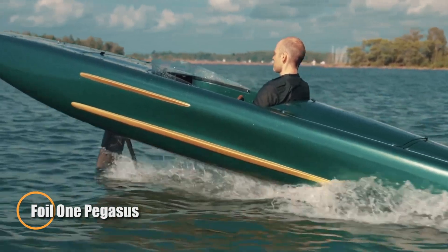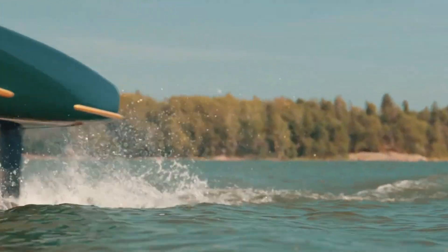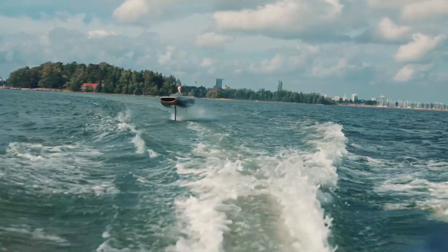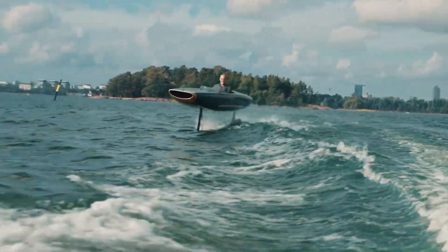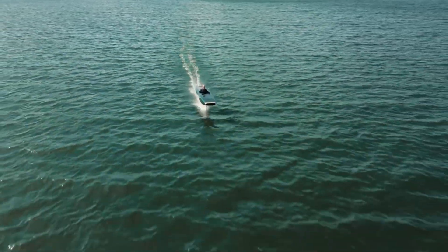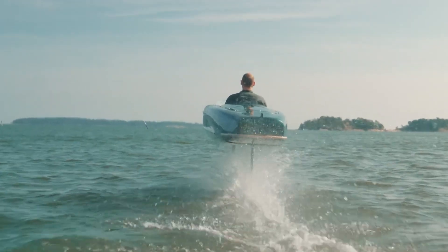The Foil 1 Pegasus takes marine innovation to new heights — literally. This sleek, single-seat electric hydrofoiling watercraft combines high-performance engineering with a striking carbon fiber build for a ride that feels like flying above the waves. Powered by an 18.8-kilowatt motor, it cruises comfortably at 18 to 22 knots and can hit up to 30 knots, gliding silently over the water on a pair of 5-kilowatt hour batteries that offer over 2 hours of runtime and charge in under 2 hours.